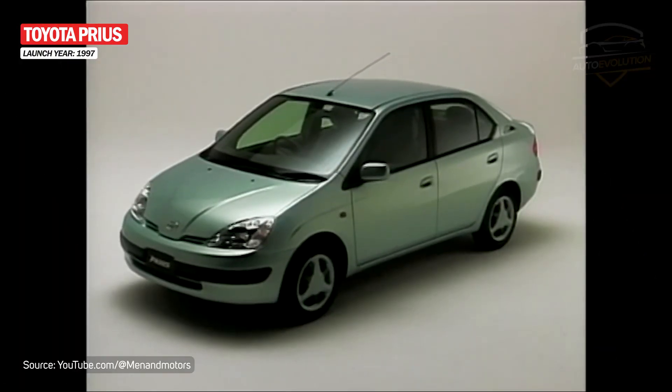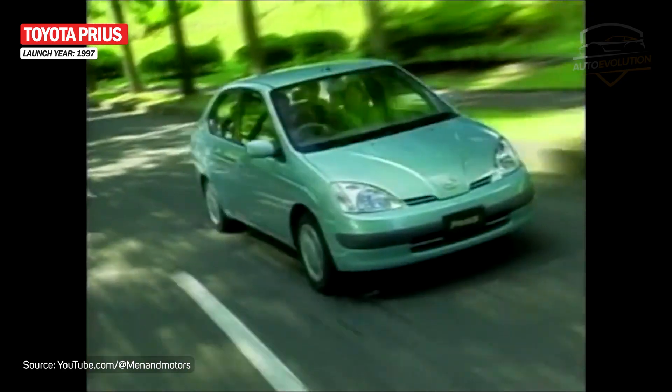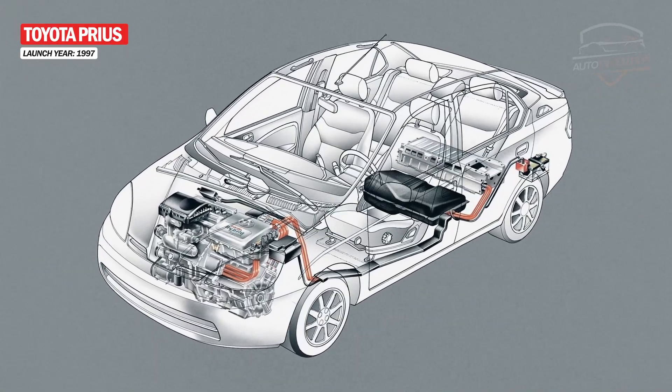As for the body, the Prius doesn't look the greatest, being a regular three-box sedan with rectangular and curved headlights, with a few air vents mounted on the D-pillar to keep the batteries cool.